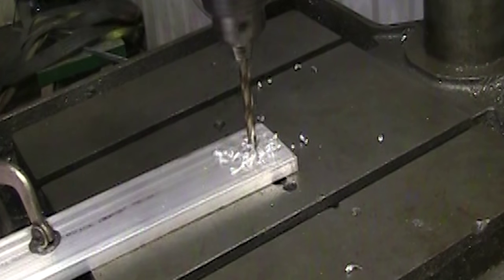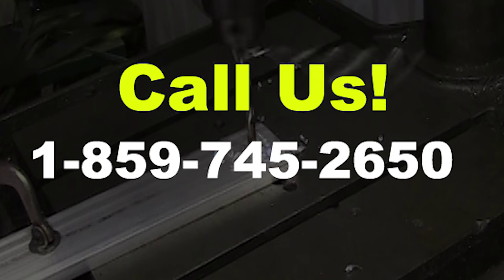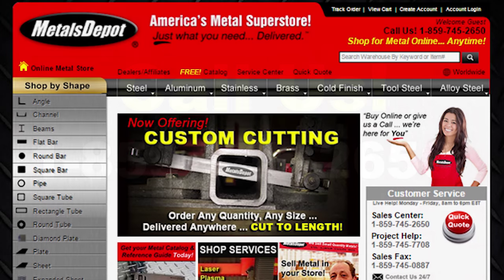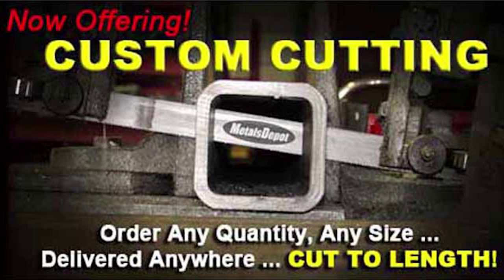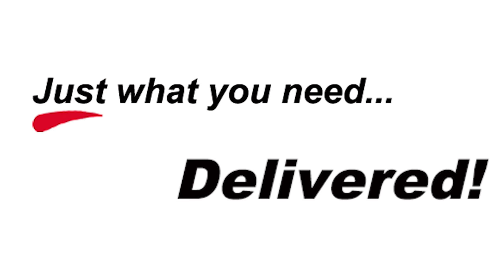For more information about this product, give us a call at 1-859-745-2650 or shop online anytime at metalsdepot.com. Ask about our cut to size service for your next specialty project. From just one piece to an entire truckload, Metals Depot has just what you need. Delivered.